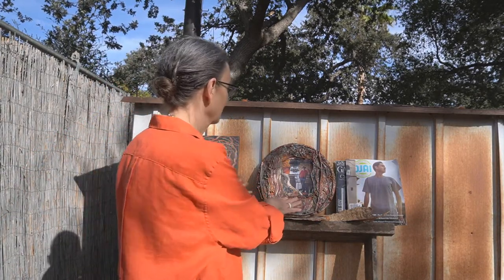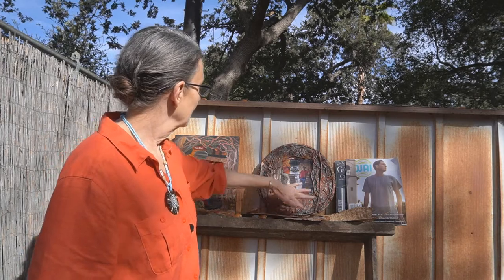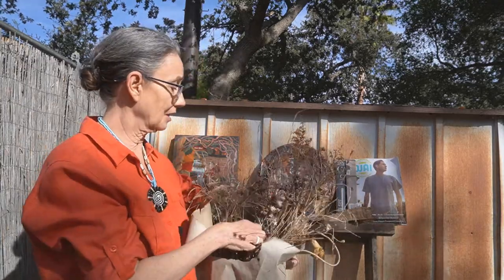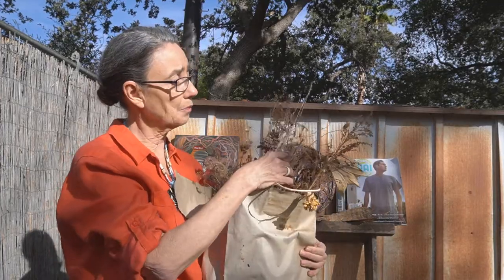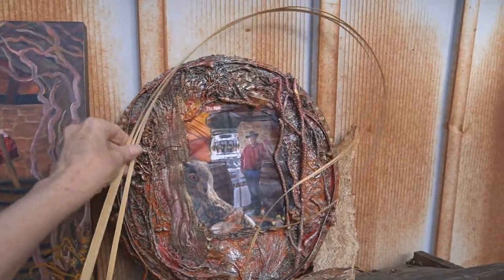I've got my collage piece that I created with branches. I collected these out on my walks — just different leaves and berries, eucalyptus berries, pampas grass. Fun to find unique things out when you're walking.